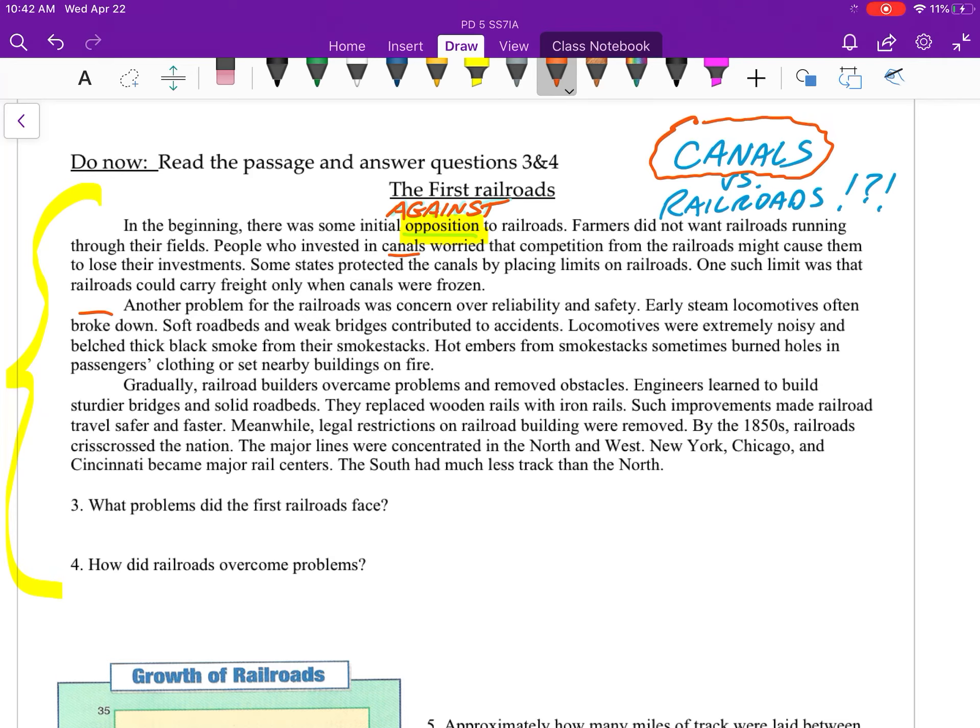Another problem for the railroads was concern over reliability and safety. Early steam locomotives often broke down. Soft road beds and weak bridges contributed to accidents. Locomotives were extremely noisy and belched thick black smoke from their smokestacks. Hot embers from smokestacks sometimes burned holes in passengers' clothing or set nearby buildings on fire. We are going to talk more about those dangerous smokestacks on steam locomotives.